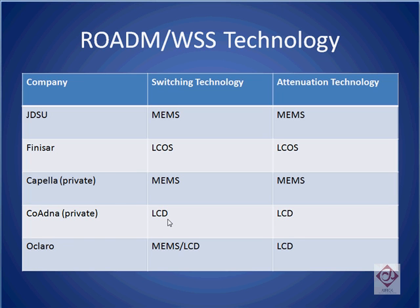Coadna uses multiple layers of liquid crystal technology to do both switching and attenuation. Aclaro typically uses a combination of MEMS and liquid crystal technology. Liquid crystal is used for attenuation, and MEMS is used for their higher port count ROADMs. For their lower port count ROADMs, such as the 1x1 and the 2x1, a second liquid crystal stage is used, and MEMS is not used in order to keep the costs low.